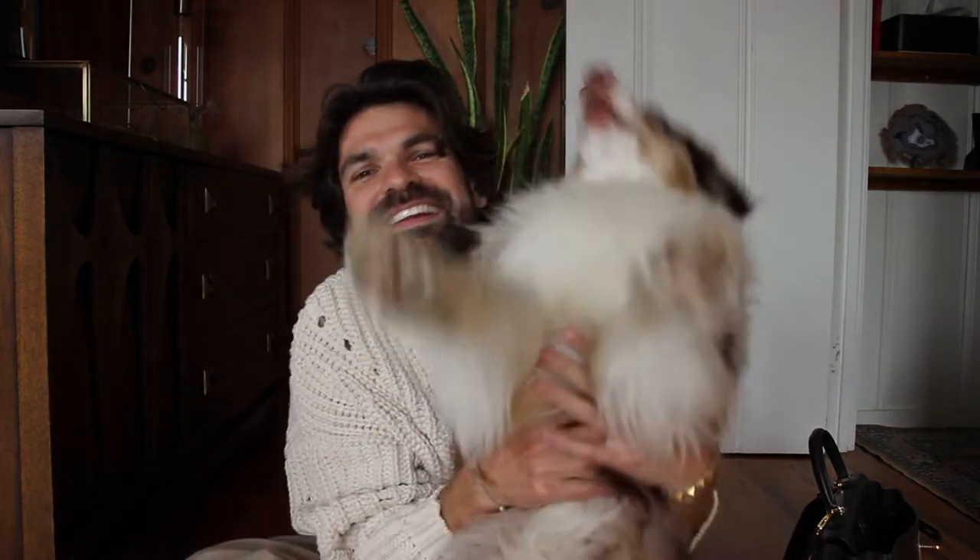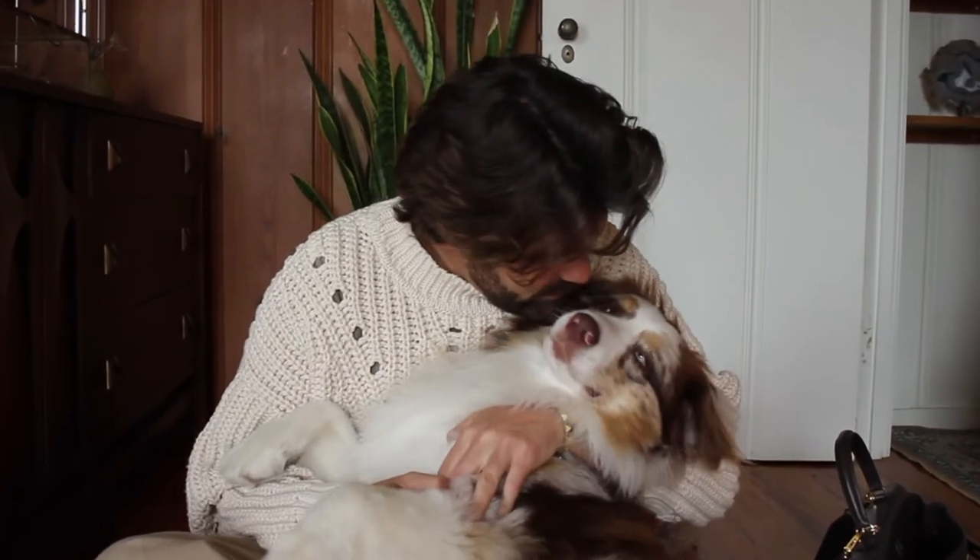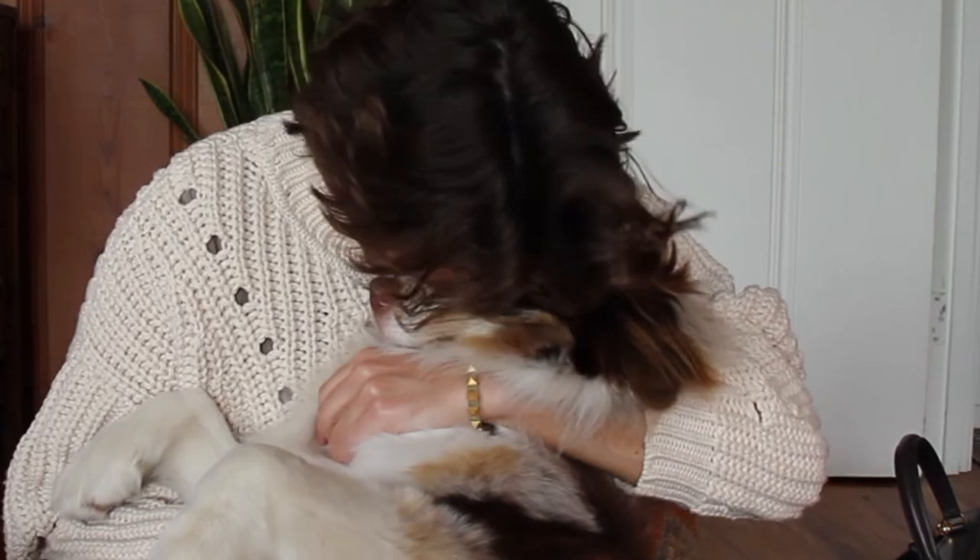So in today's video, first of all, we have a special guest — I don't know if you can see her. She's my baby girl and she's gonna stay with me for the video. I wanted to review and talk with you about one of my favorite items that I purchased at the beginning of the year. I've had it for a few months now, so I think it was a good time to review it.